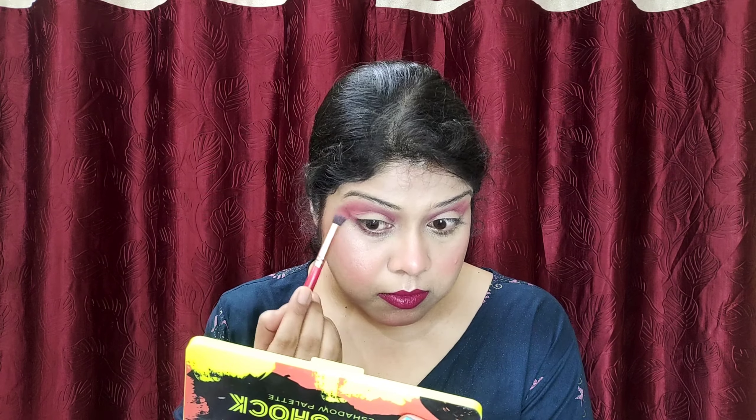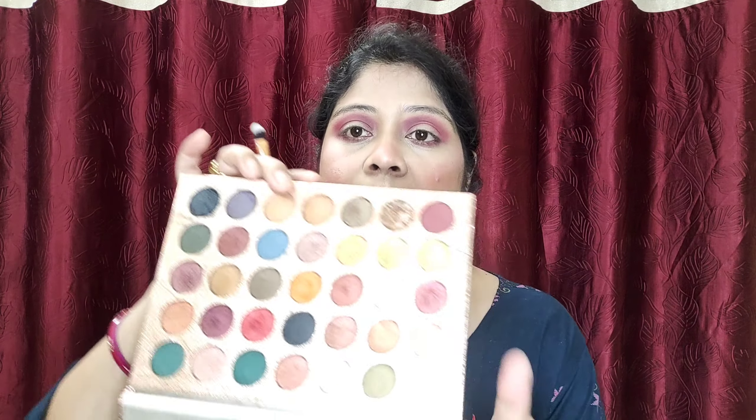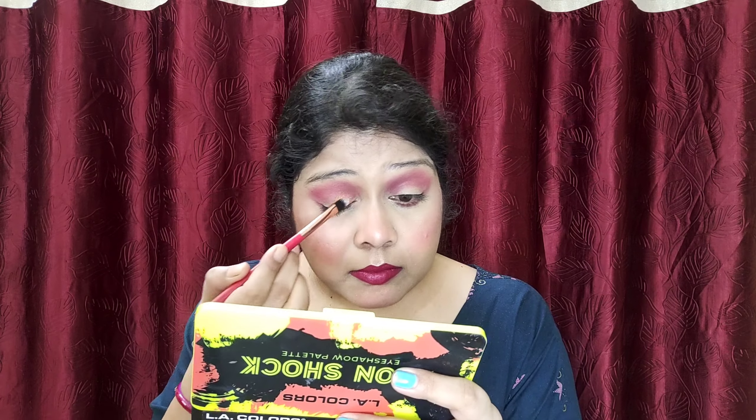I am also going to apply the same shade to my lower lash line. Next I am going to pick a very beautiful bronzy kind of shade. I am really liking this particular shade from this palette. It is very nice to pick up using any flat shader brush — so I am also using a flat shader brush here. This is a very nice shade.